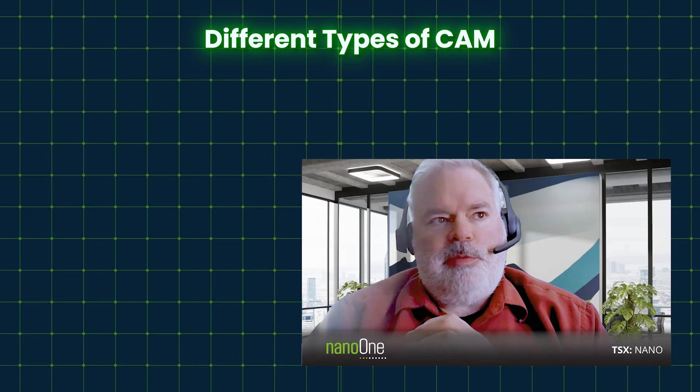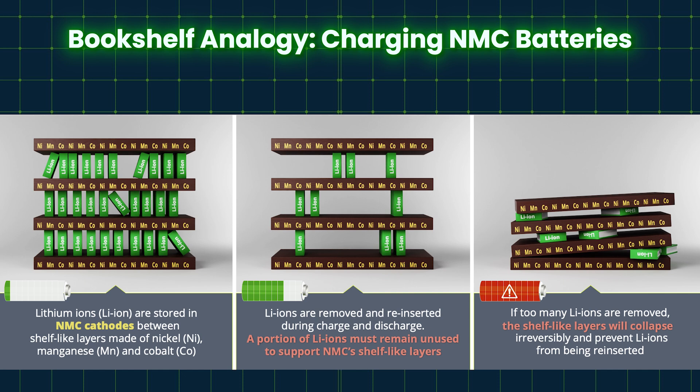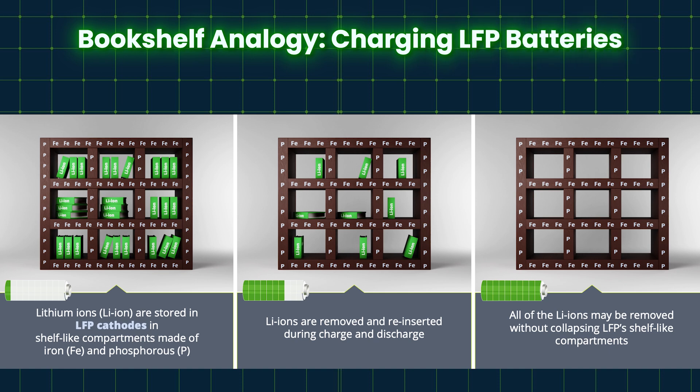A nice way to illustrate this is what we call the bookshelf analogy. You can see lithium nickel manganese oxide as a bookshelf where lithium is the book and the mixed metals are the shelves — a very thin shelf without a lot of strength. When you remove the books or the lithium, the structure gets weaker and weaker. If you remove too many books, your bookshelf falls down and it's hard to put the books back in, so you lose capacity. LFP, on the other hand, has a big bookshelf — the phosphate itself stays as a big, strong structure — and you can take the books in and out without affecting the structure. That's really why LFP lasts much longer than NMC.